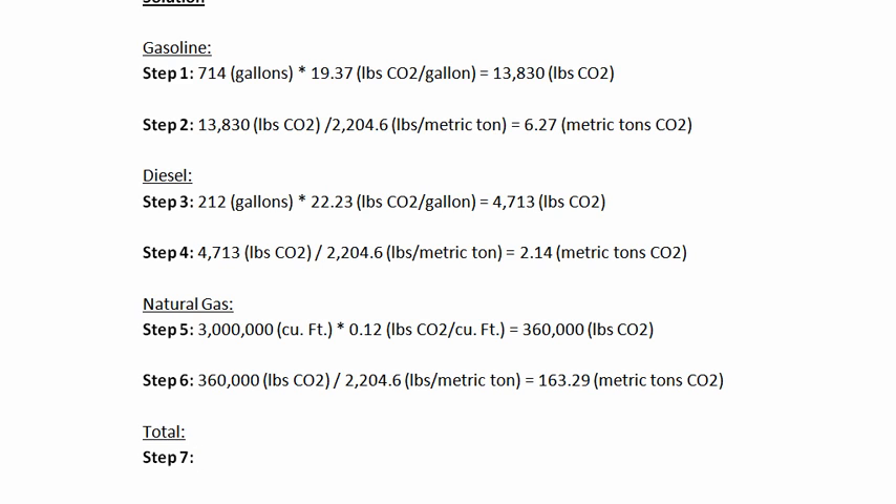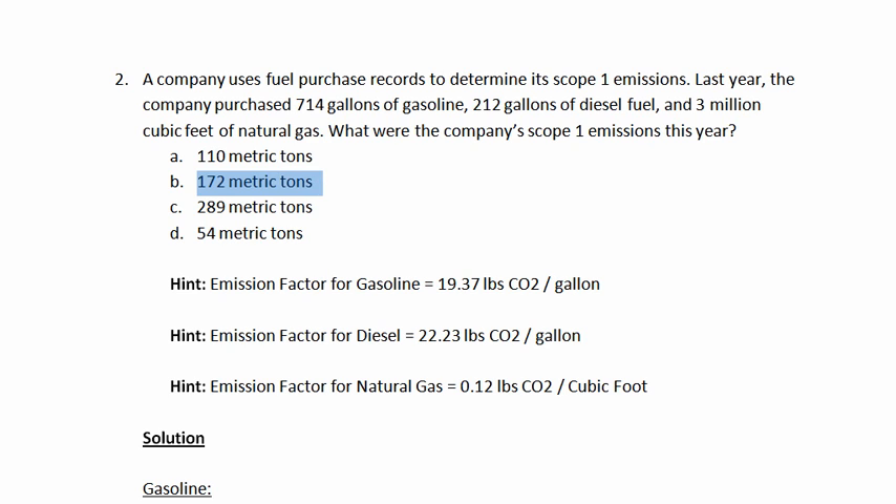The final step for calculating the company's scope 1 emissions is to add up these three numbers: 6.27 metric tons plus 2.14 metric tons plus 163.29 metric tons equals 171.71 metric tons of CO₂. That is our answer. Looking back at the problem, that corresponds to answer B — 172 metric tons.